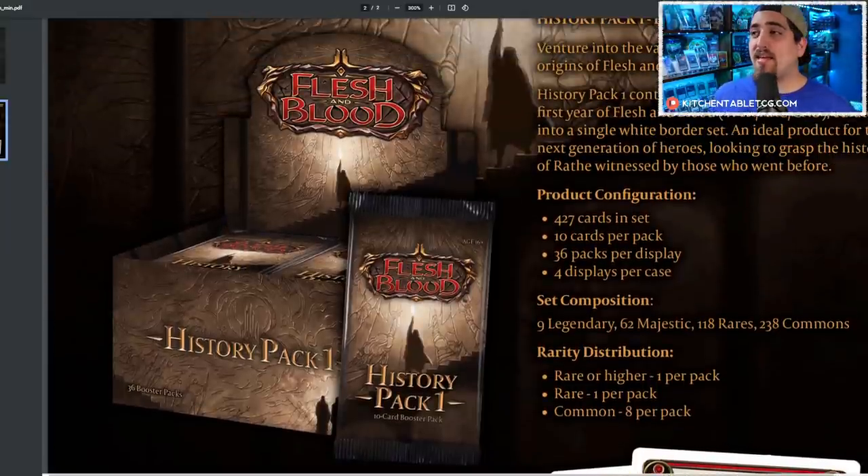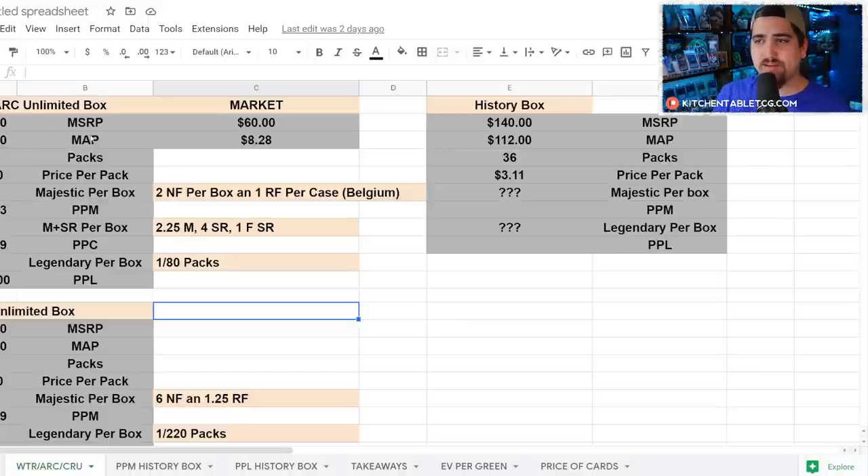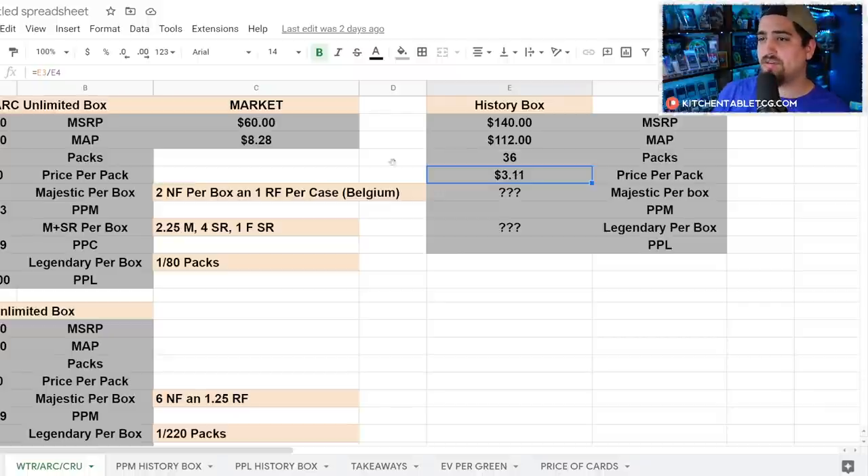Let's get to some facts. Using MAP pricing on WTR and Arc — not even the $60 sale pricing — there are 24 packs which makes it $3.20 per pack. On the History Pack box, it's actually a tiny bit cheaper at $3.11 per pack, so not much of a difference. LSS hasn't announced pull rates as of this recording, so I'm going to do the math on what I hope the pull rates are to make this a cheaper way to get involved.